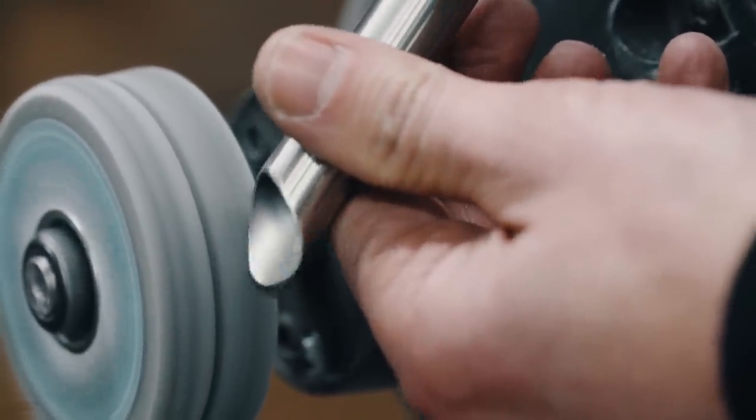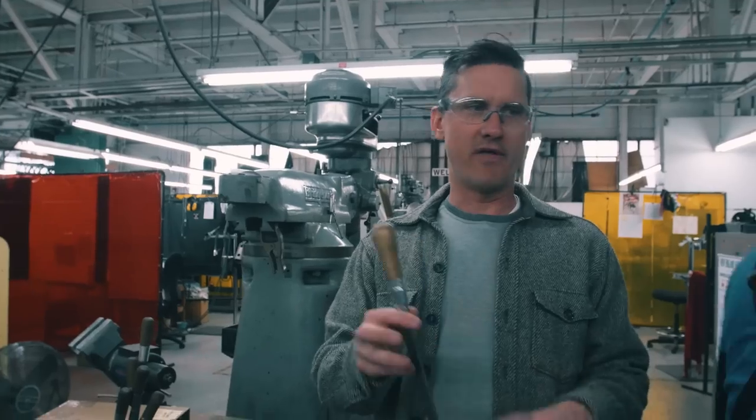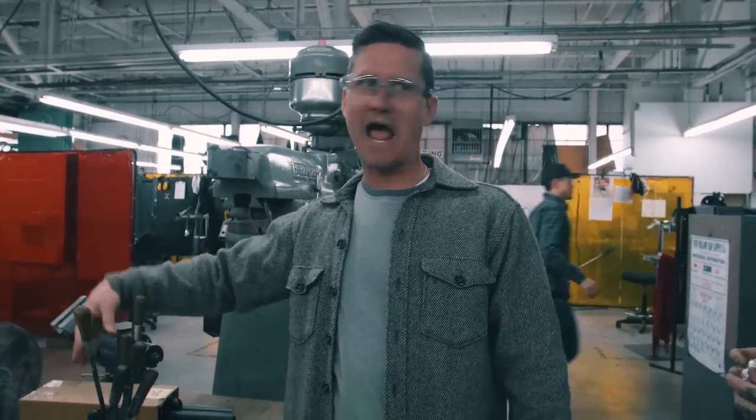There's a bunch of machine work that happens, and then we get into a little bit of the craft and experience of pulling it together tight.